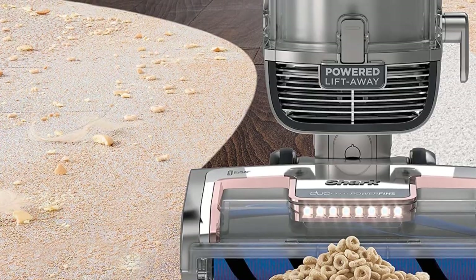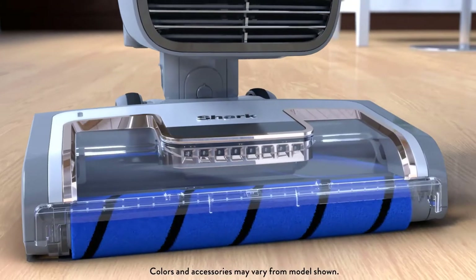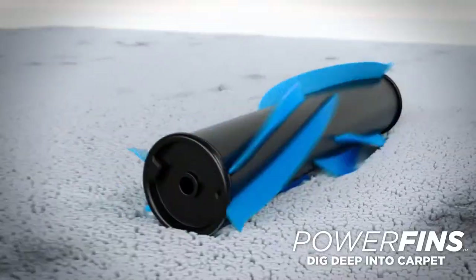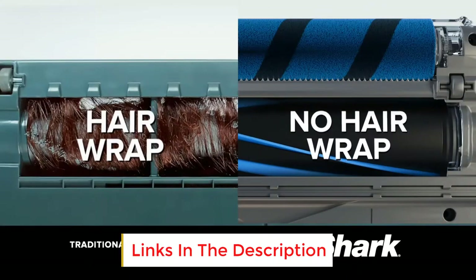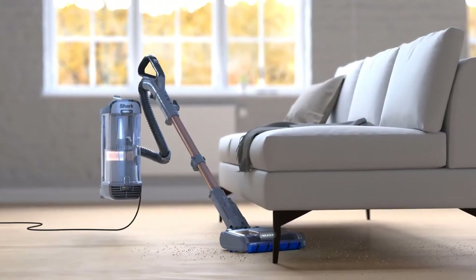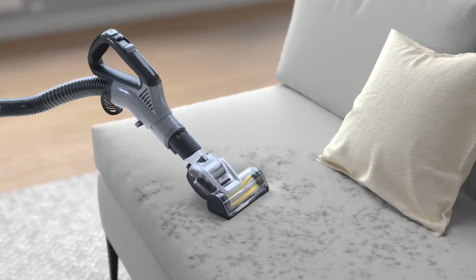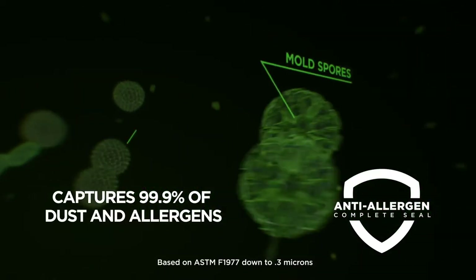Powered Lift-Away is a big element of this product. Users can lift away the designated pod as a means of initiating motorized cleaning, which can work like a charm below furniture pieces of all varieties. Users can also take the nozzle off and clean over flooring. This product features a HEPA filter trap and sophisticated anti-allergen complete seal technology, allowing it to retrieve the bulk of all allergens and dust particles that are floating around.